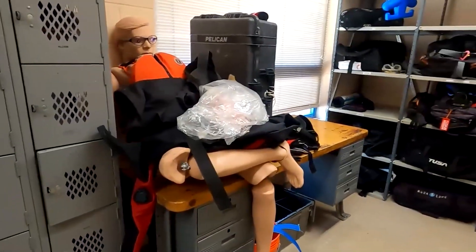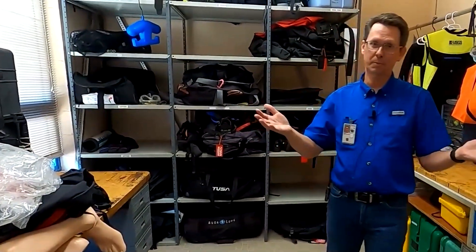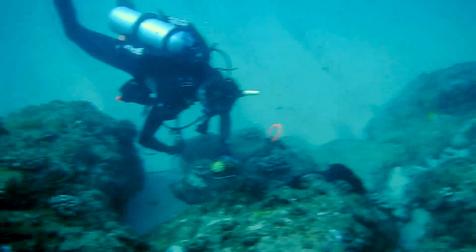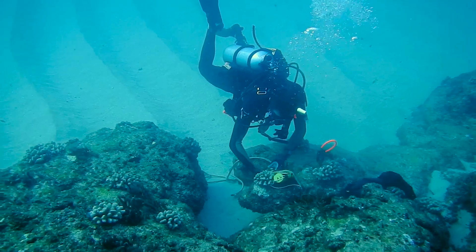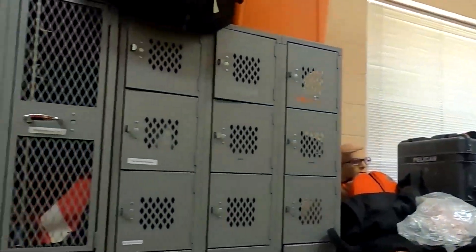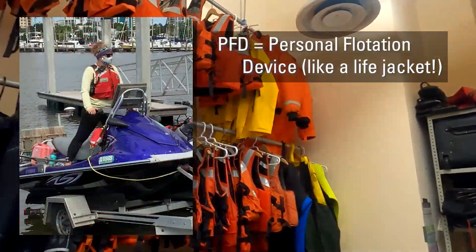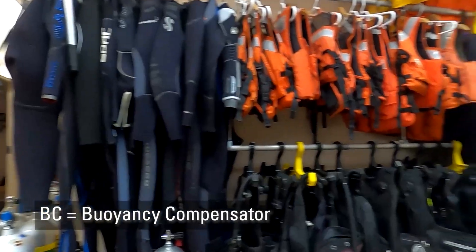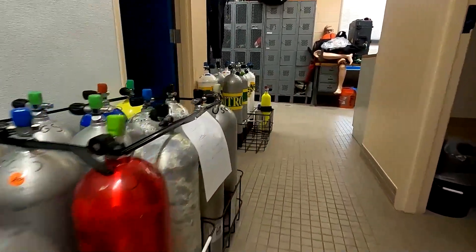Welcome to the dive locker here at the USGS. Since we do a lot of coastal and marine research, we have a fairly large number of divers. We have lots of places for our staff to store their dive gear, as well as safety gear like PFDs for boat work, wetsuits, and BCs for diving, and lots of tanks on hand.